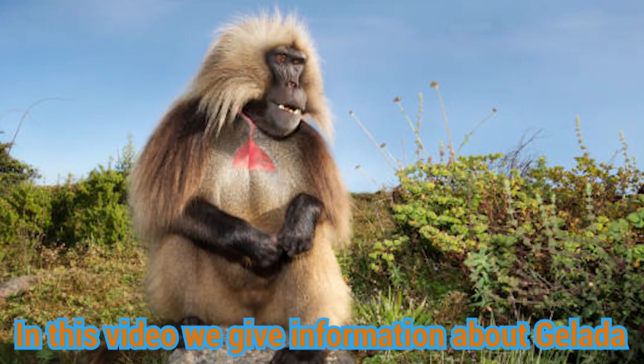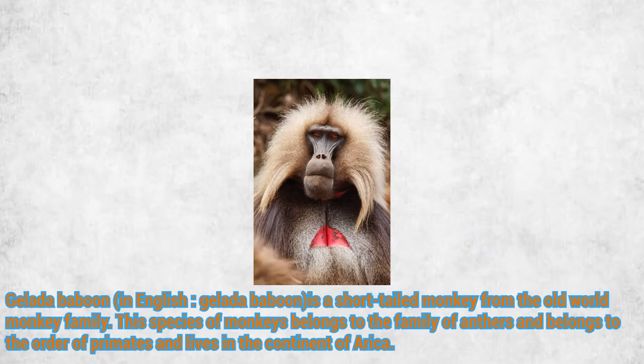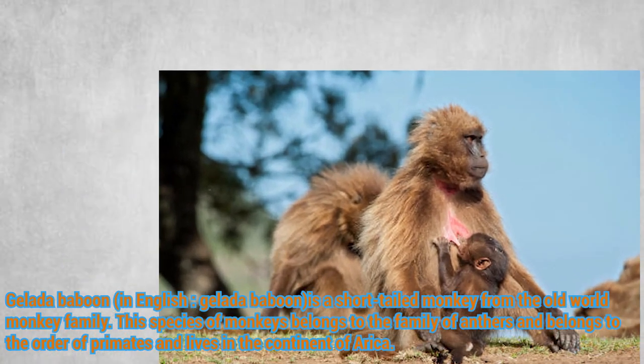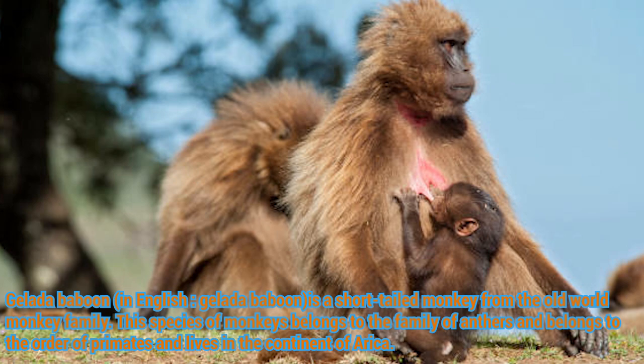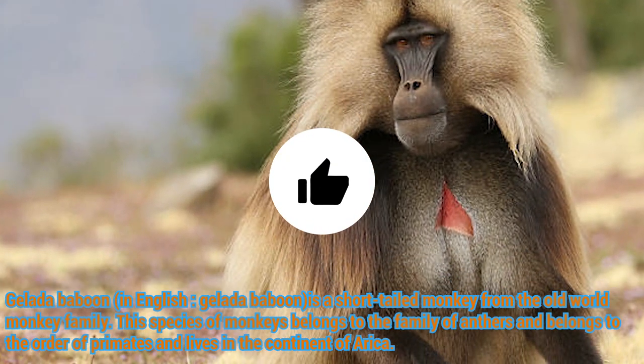In this video we give information about the Gelida baboon. In English, the Gelida baboon is a short-tailed monkey from the Old World monkey family. This species belongs to the family of anthers and the order of primates, and lives in the continent of Africa.